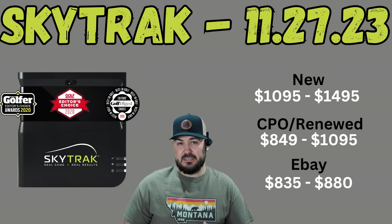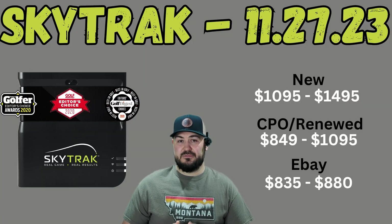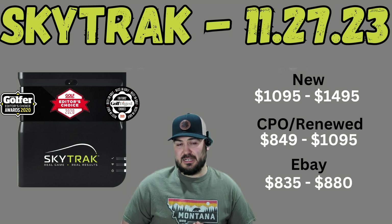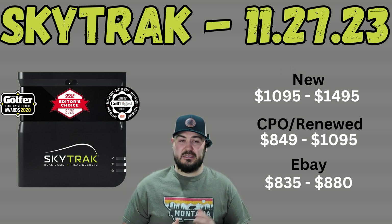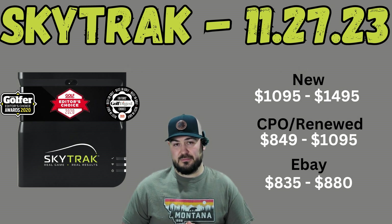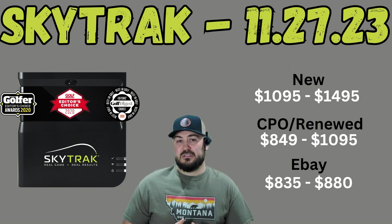Looking at current pricing, you can get this device through Second Swing advertised as new for $1,095, which is the cheapest I've seen it ever advertised as new. That's kind of interesting because if you look at the new unit on Amazon through the SkyTrack store, they advertise it at $1,495 — which is also the same price on SkyTrack Golf's website for the original SkyTrack unit. Since this device has been around for a while, we have a lot more certified pre-owned, renewed, and used options. The best used deal I've found is through Second Swing as well, with some units starting at $849, though with used units they probably won't have a ton of those, so you'd have to act pretty quickly. And as far as certified pre-owned, you can get it from SkyTrack directly or through the SkyTrack store on Amazon for $1,095.